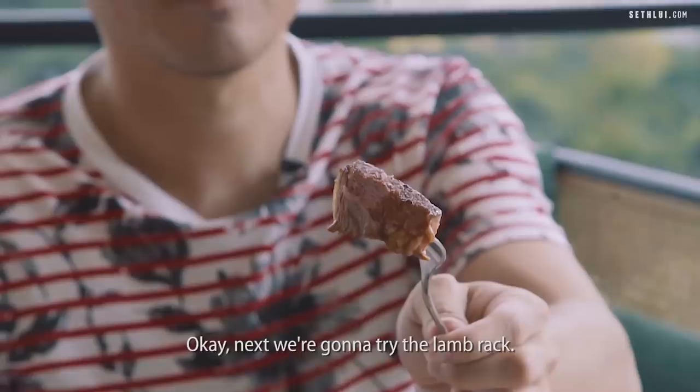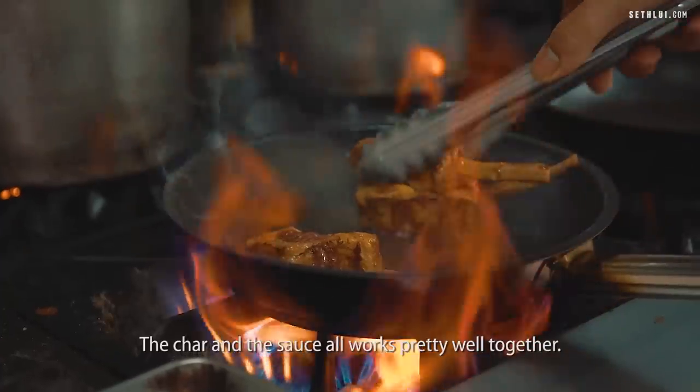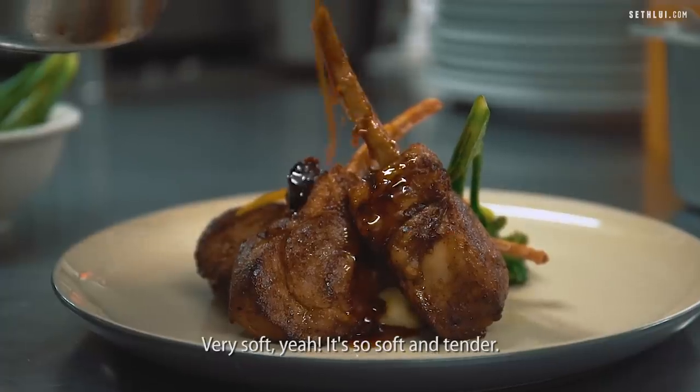Next we're going to try the lamb rack. Oh wow, it is pretty good! The char and the sauce all work really well together — very soft and tender.